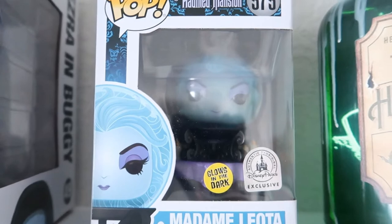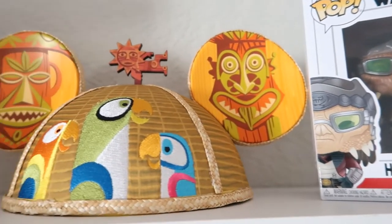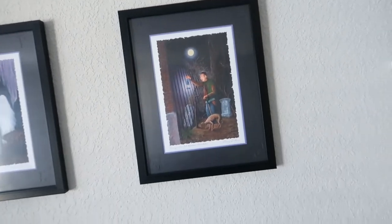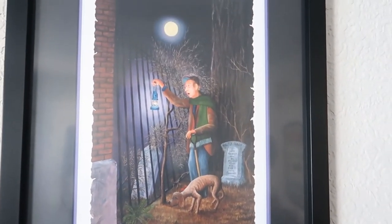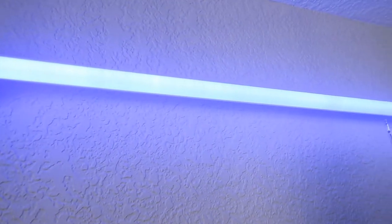I got the Hatbox Ghost jar for the 50th anniversary — it lights up. And I've got the Madam Leota Funko Pop that came out that day as well, plus Ezra in his buggy — a little Haunted Mansion-type shelf. Up above, Hondo Ohnaka — one of my newer ones from Smugglers Run. Then I've got these limited edition Adventureland and Tiki Room ears, really love that hat. And an Alice in Wonderland Funko Pop from the teacups. On the wall between shelves, more Larry Dotson art — Haunted Mansion scenes. And up top, the lightsaber I built at Savi's Workshop at Galaxy's Edge — so worth every penny.